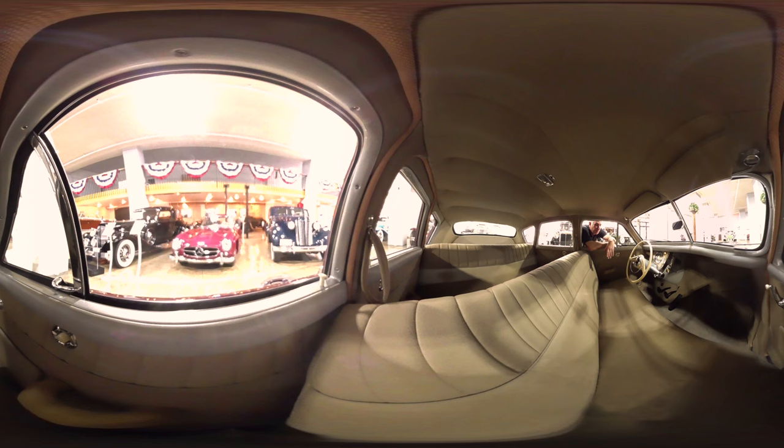Tucker incorporated a lot of other manufacturers' components in this car — rear engine, automatic transmission — and they were light years ahead in '48.